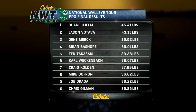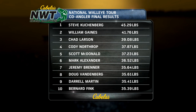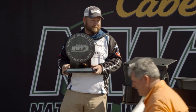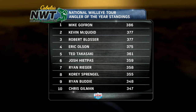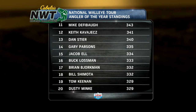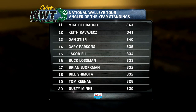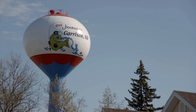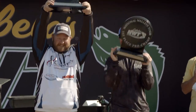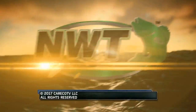Congratulations to Dwayne Helm for his first NWT win. On the co-angler side, Steve Kuchenberg is your 2017 Lake Sakakawea champion, cashing a check for $6,000. Both pros he ran with — Chris Johnson and Carl Winkabach — were great fishermen. They knew where the fish were and made a great team. Moving on to the Lucas Oil Angler of the Year standings, Mike Goffrin has a slight lead going into the final event before the championship. A big thanks to the Garrison Convention and Visitors Bureau. For more information on the richest professional walleye tour in the nation, visit nationalwalleyetour.com. Thanks for watching — we'll see you next week.